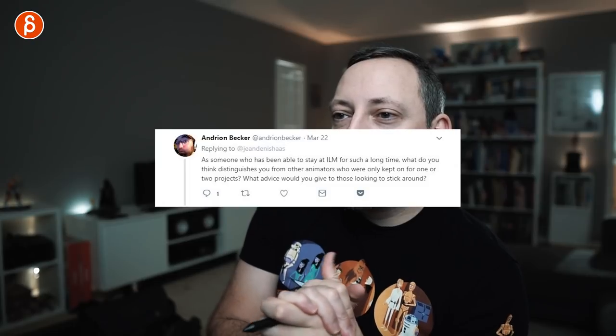Andreon Becker asks: as someone who has been able to stay at ILM for such a long time, what do you think distinguishes you from other animators who were only kept on for one or two projects? It's a tricky question, especially in my case because I started as an intern and I was cheap — the incentive to keep me around was I didn't cost a lot of money. Definitely more expensive now, so I try to offset that with speed. Speed is definitely good, and price is obviously a big thing.